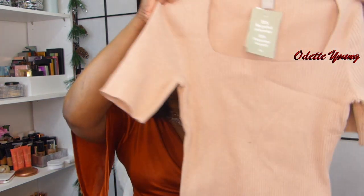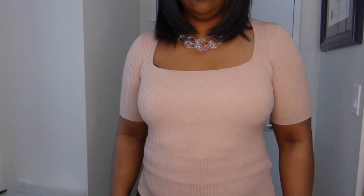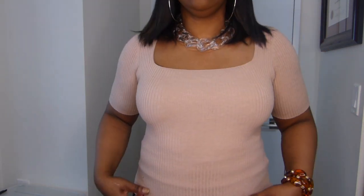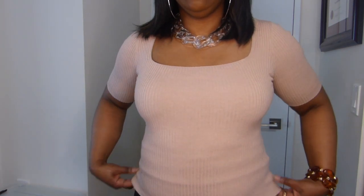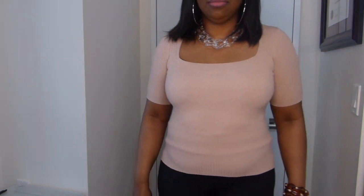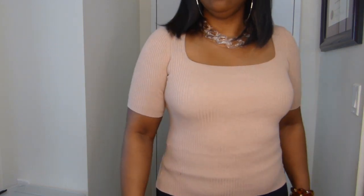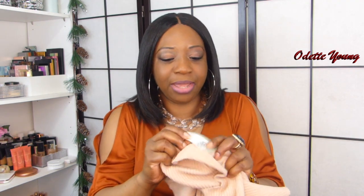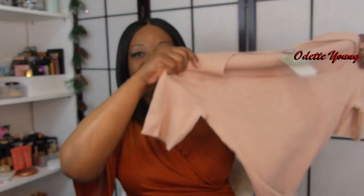The first thing we're going to talk about is this beautiful red net top. Just take a look at the neckline — it's beautiful, it's nice and square. It's a great feature to add lovely jewelry, like what I'm wearing, or anything in your collection. This is a ribbed knit, size medium, and look at the stretch in there.